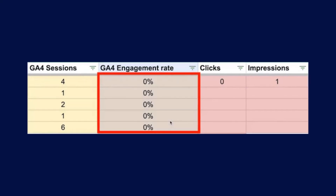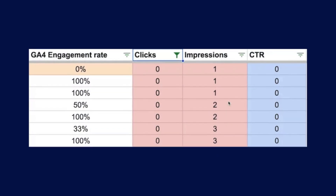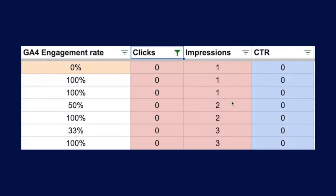Number three: poor engagement rates. Go to the engagement rate column — the data that comes from Google Analytics 4. This metric tells you how well users engage with your content. If it's low, you know there's room to improve the page, and poor UX will likely lead to poor SEO performance. Finally, identify pages with poor SEO performance: any page with zero impressions and clicks from Google Search Console, zero traffic from Google Analytics, and zero backlinks from Ahrefs should be labeled as poor performance.